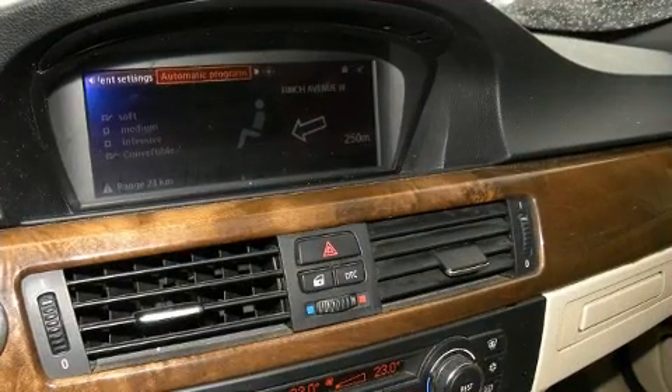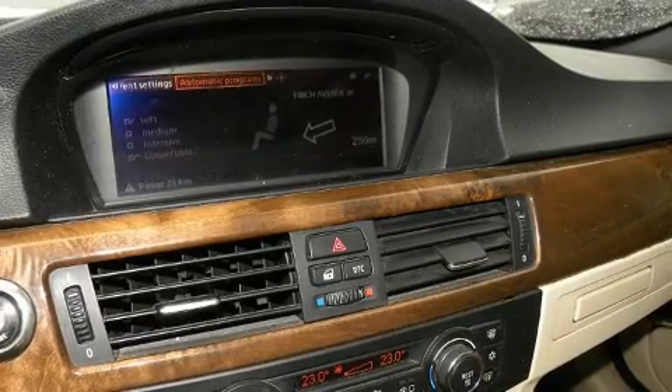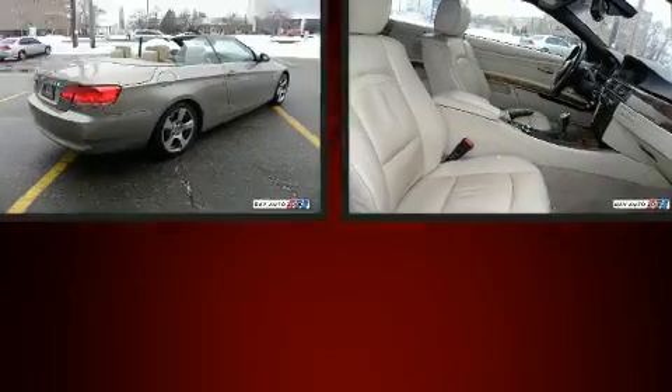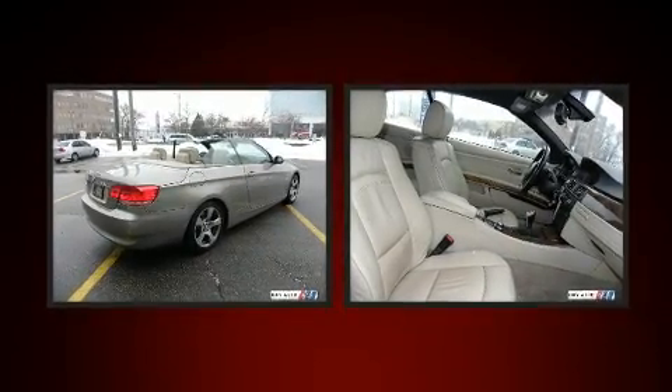All of the premium features expected of a BMW are offered, including adjustable headrests in all seating positions, a power seat, heated seats, automatic temperature control, a power convertible roof, and seat memory.